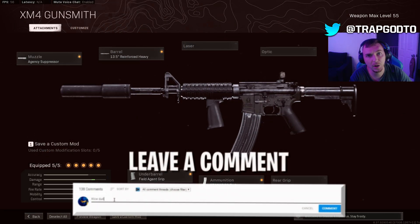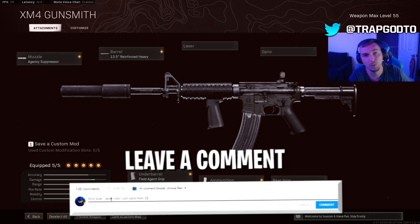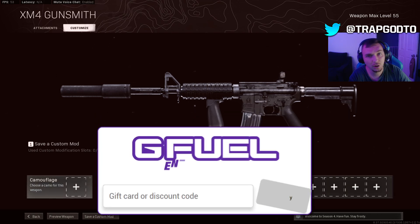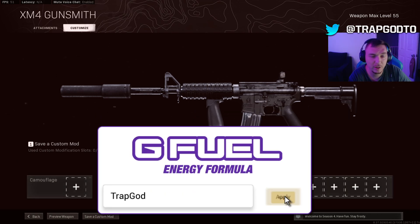If you guys find anything new with the video please give a like and subscribe to the channel if you're new. And if you guys like G Fuel, my discount code is currently 30% off.